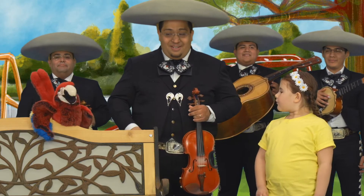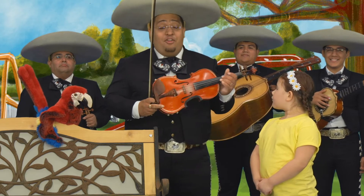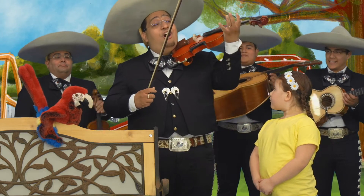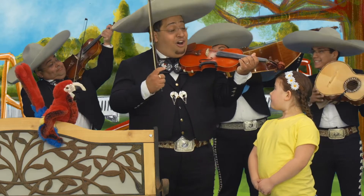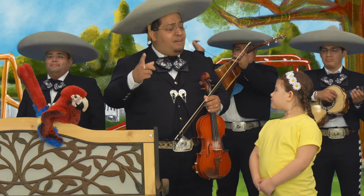Can you help me? A preposition shows where the action happens. For example, I put the violin on my shoulder. On is a preposition. In fact, I think we can play you a song that will help you remember.